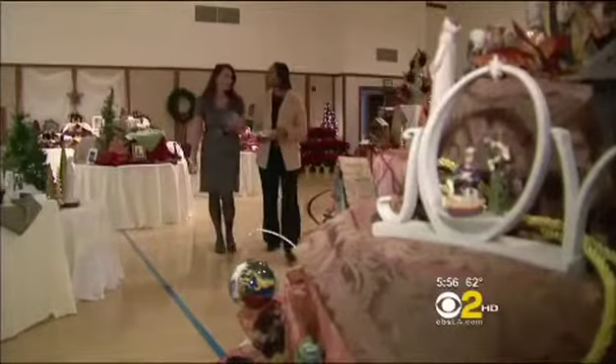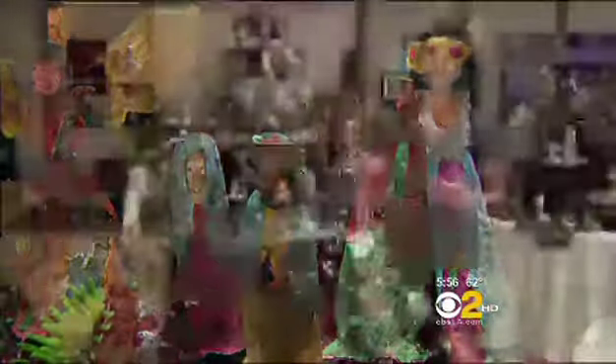Leela Jones helped start the annual event six years ago. Part of the reason behind that was to get a representation of everybody in the community. The creches or nativities are quite unique.